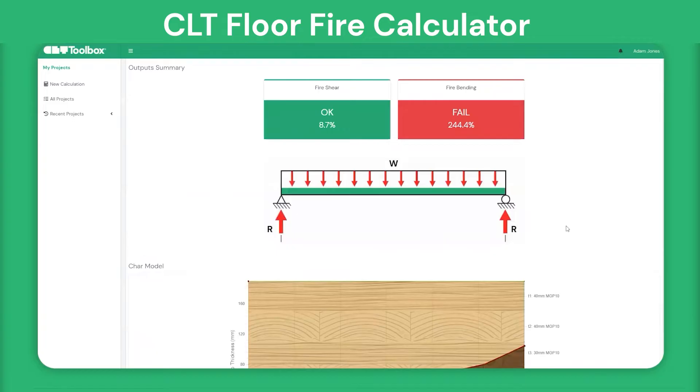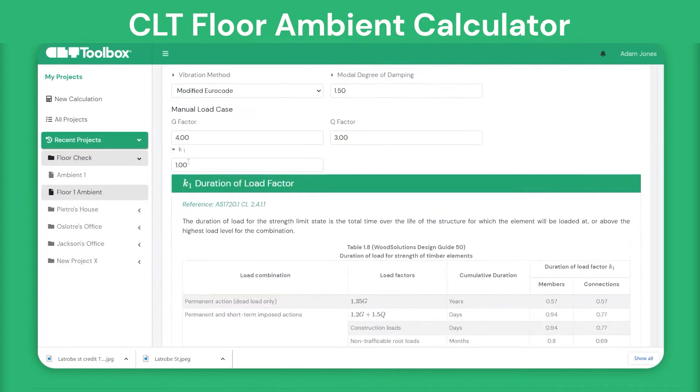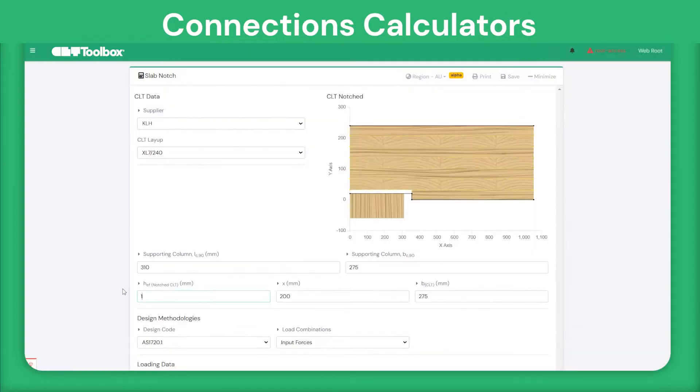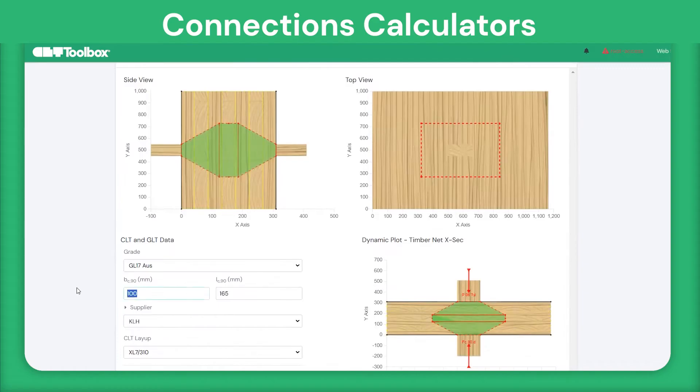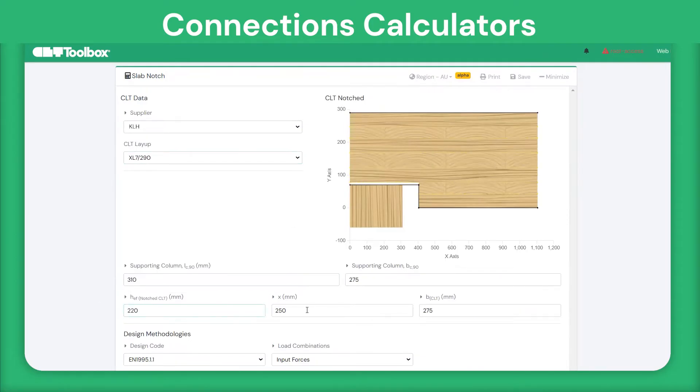We have established a partnership with CLT Toolbox to foster innovation, which aligns with our core values. We strongly believe in the advantages of making mass timber calculations more accessible. By enhancing engineers' capabilities, we aim to not only facilitate the process, but also continually improve the precision and quality of calculation results. This partnership represents our commitment to advancing the field and providing professionals with powerful, user-friendly tools.